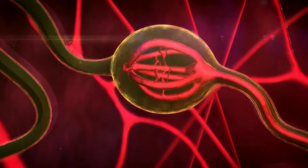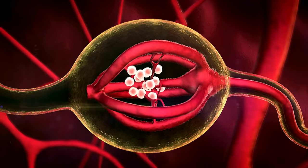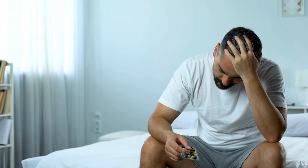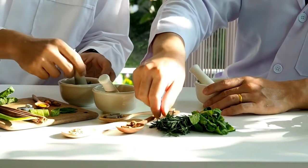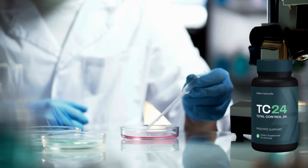Hormonal Balance: it helps regulate male hormones, which is essential for maintaining overall prostate health. Prevention of complications: beyond addressing current issues, it also acts preventively, helping to avoid more serious problems in the future. What sets TC24 apart from other products on the market is its completely natural formula, containing ingredients that are widely recognized by science for their benefits to prostate health.